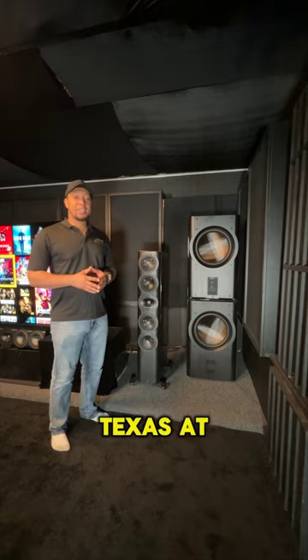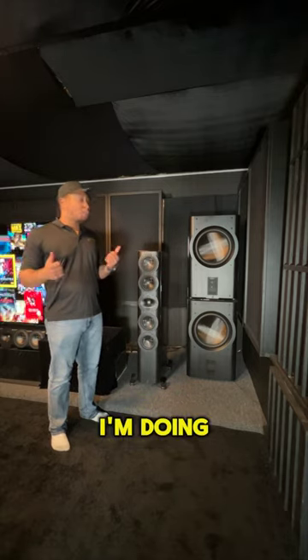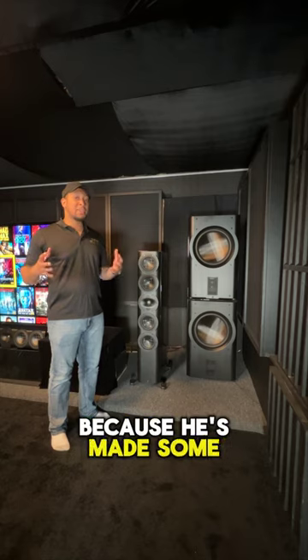What's up guys? I am back in Katy, Texas at Doyle's Home Theater. I'm doing an updated home theater tour because he's made some big changes.